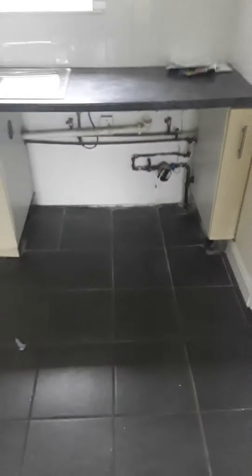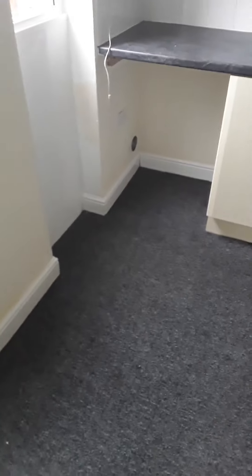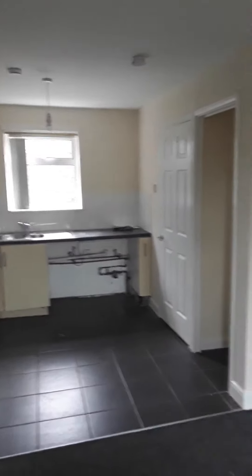There's space and plumbing for a washing machine, plenty of space for a fridge and underbench freezer, and a tumble dryer. You've got an electric cooker and extractor hood — a really good kitchen diner.